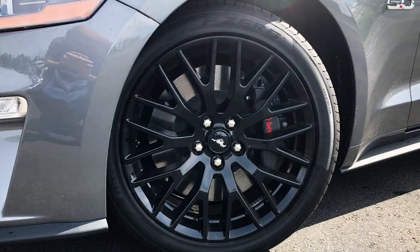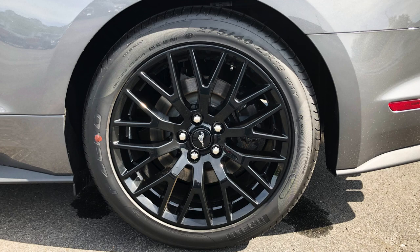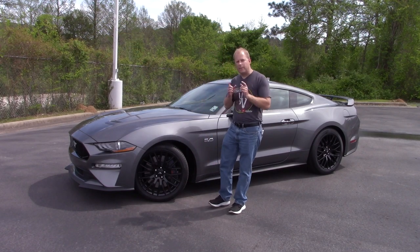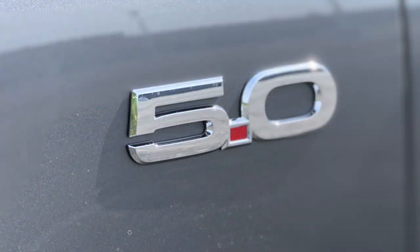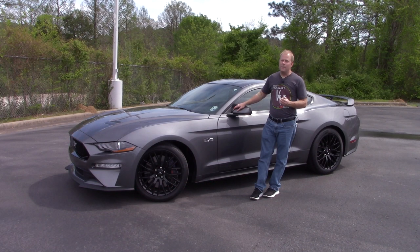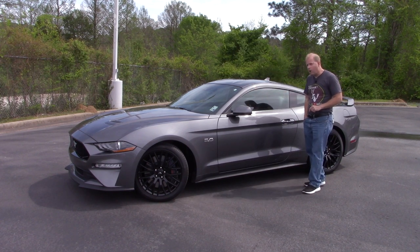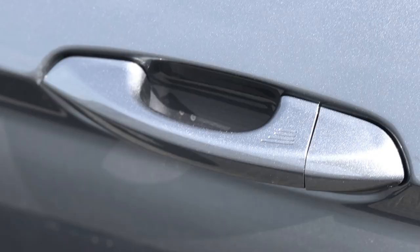You've got 19-inch black wheels here, and I have to say the black wheels have really grown on me — I think they look a lot better than chrome, though everyone has their opinion. Tell me what you prefer on a Mustang like this. The 5.0 badge is there in chrome, which looks good. You've also got heated power side-view mirrors, and the ability to lock or unlock the vehicle just by touching the door handle with the remote in your pocket.